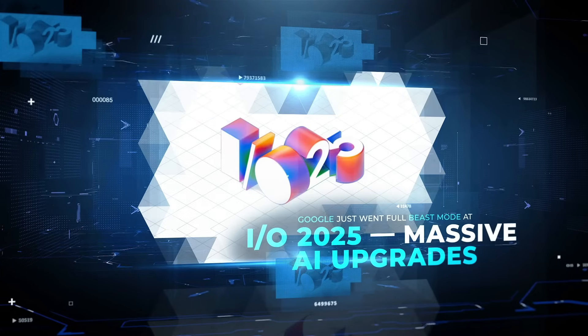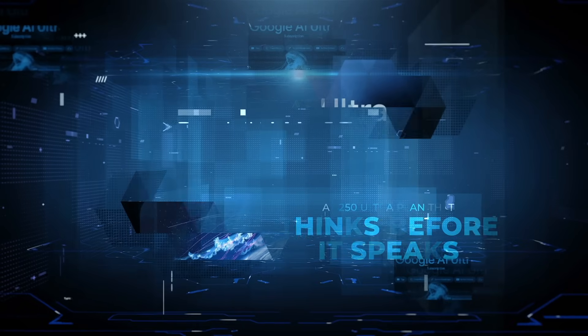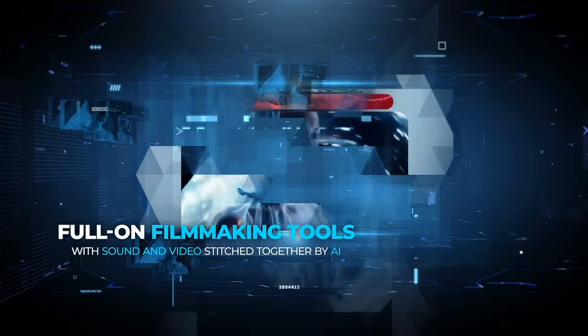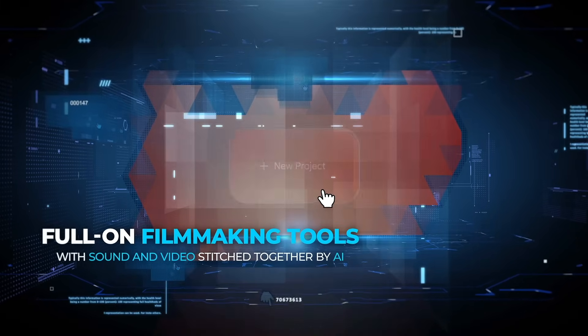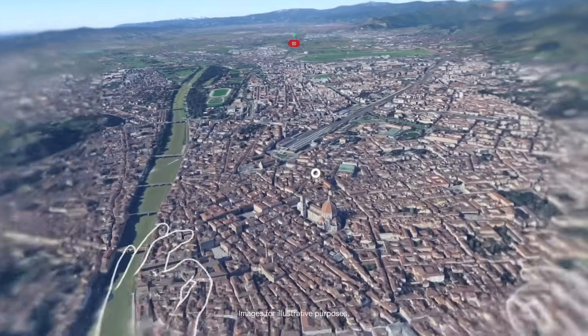Google just went full beast mode at I.O. 2025. Massive AI upgrades, a $250 Ultra plan that thinks before it speaks, full-on filmmaking tools with sound and video stitched together by AI, a search tab that books your tickets for you, and glasses that turn real life into a live Gemini demo.